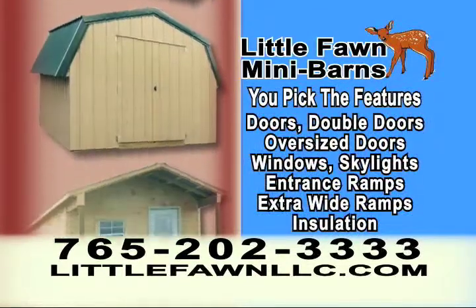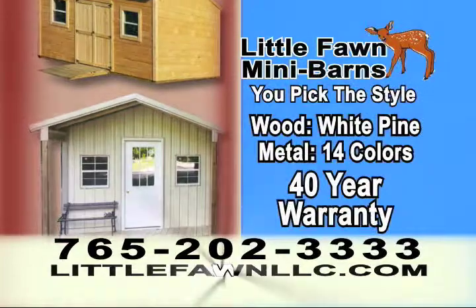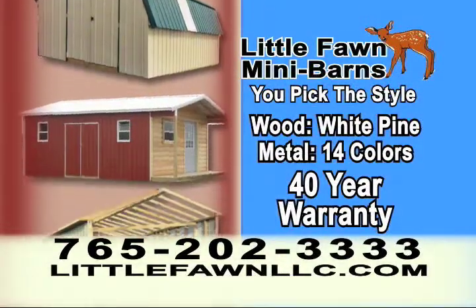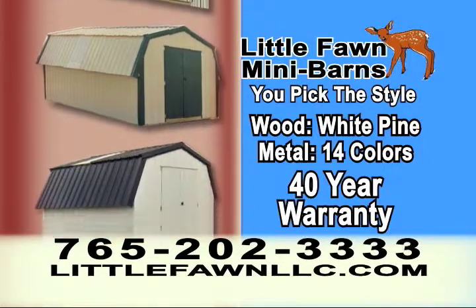You pick the features: doors, ramps, windows, skylights — you can even add a porch. Log on to LittleFawnLLC.com now to see all the styles in white siding, or choose from 14 different colors of metal that includes a 40-year warranty.